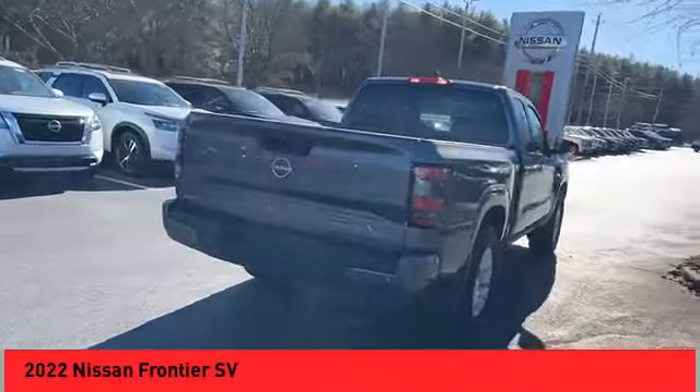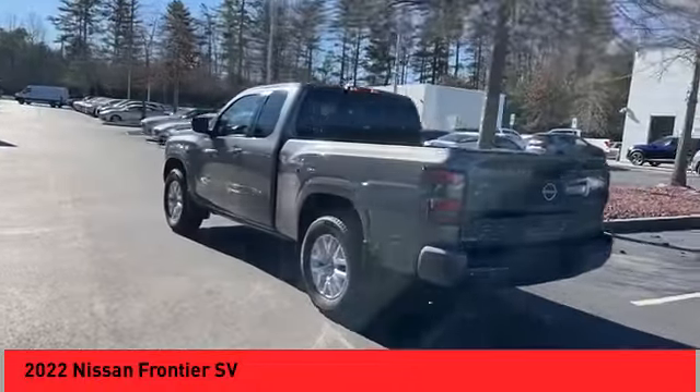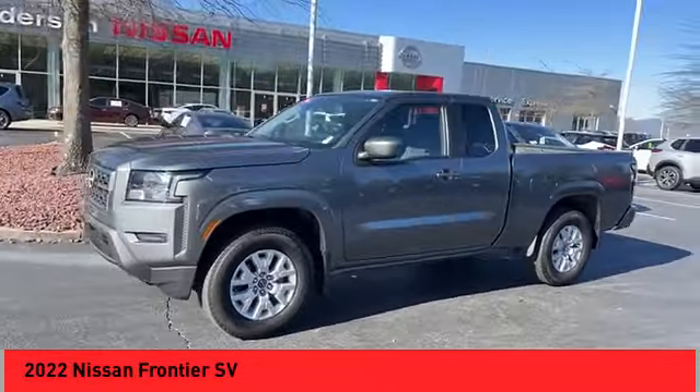We are pleased to show you the 2022 Frontier. The Nissan Frontier offers a full-length, fully boxed frame for strength, serious off-road capabilities, and a five-star rating for side impact crash safety.